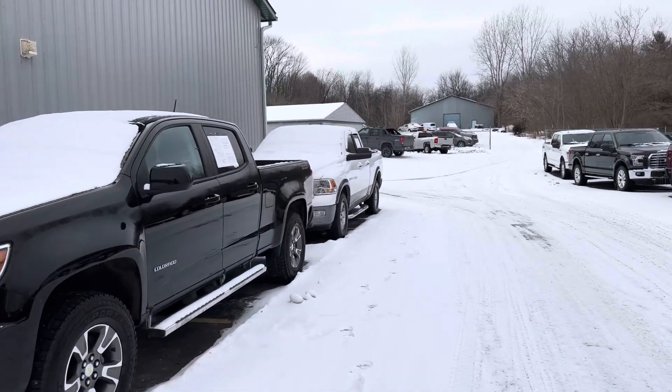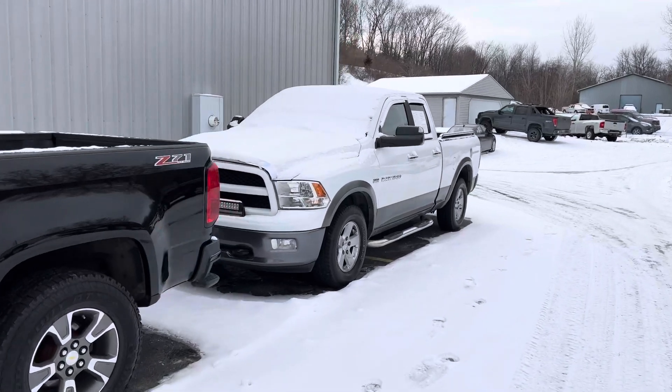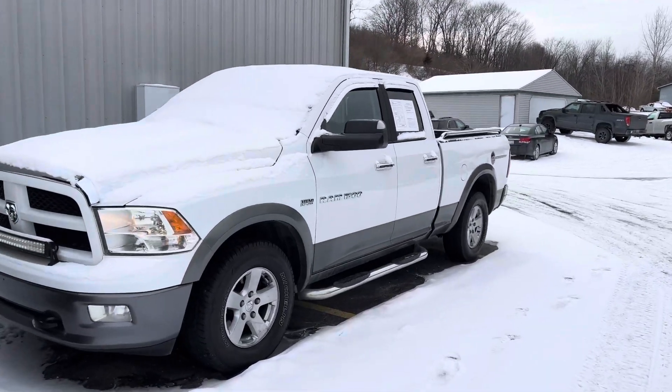Ladies and gentlemen, we're pushing through here. We're a little behind on our videos, but we're getting them done. 11 Ram — it's about 2 degrees out here today.